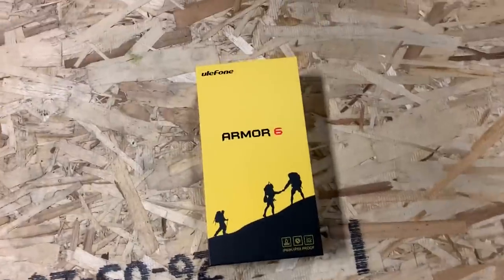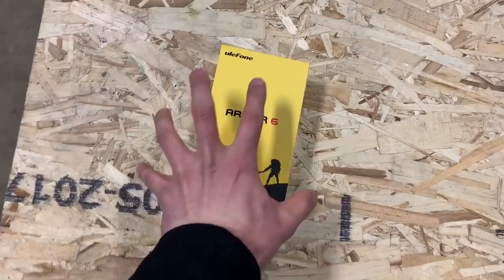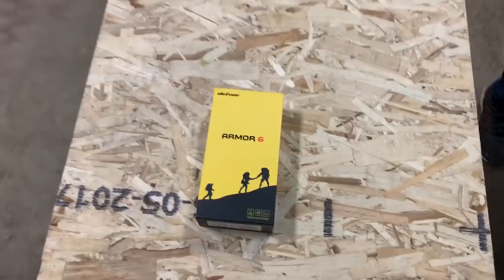This is the Ulefone — I thought it was Ulef1. This phone has not even been released yet. They told us that this is the world's most rugged smartphone. They wanted us to put it through our series of tests, which are now recognized internationally.